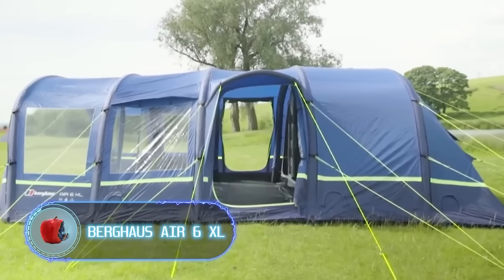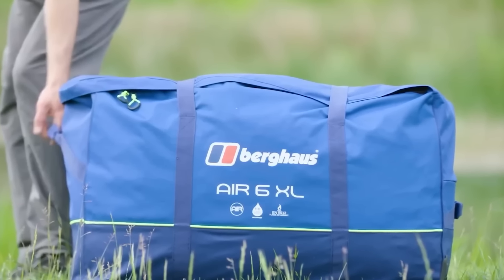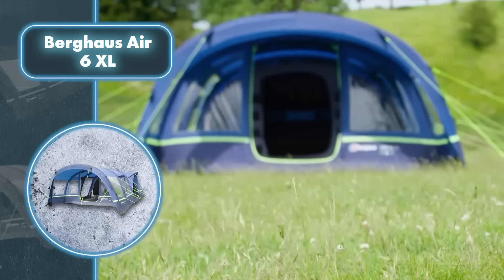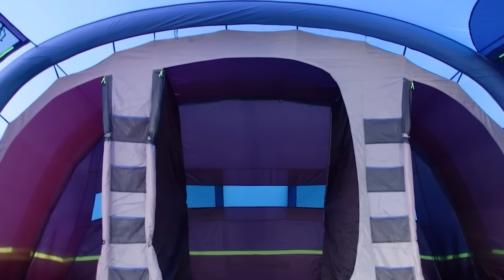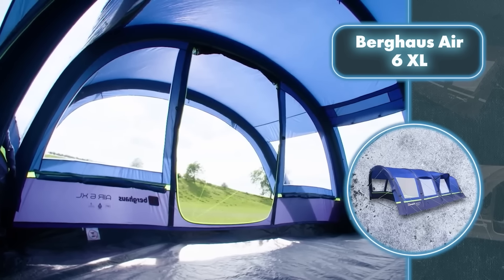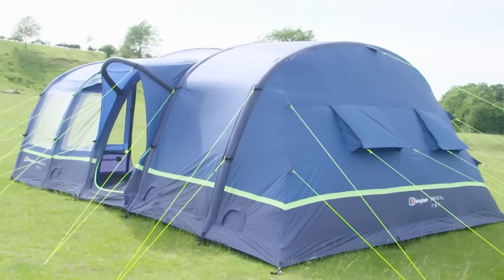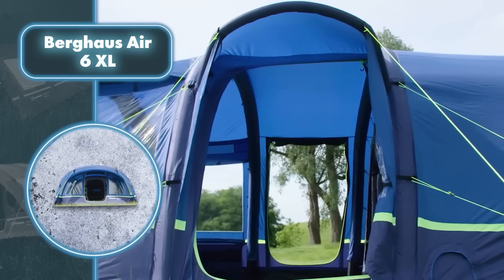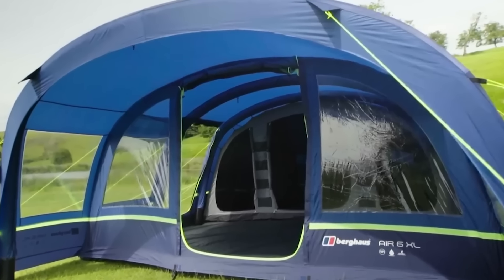Burghouse Air 6XL — this tent is perfect for those who love hotel-level comfort while traveling. Setting up the Burghouse tent is simple: just inflate the special beams, secure the structure with pegs, and you've got a mobile retreat. Inside you'll find a spacious living area with various sections, well-placed windows and doors, a smart ventilation system, and ample storage — all designed for comfort. You can even attach more tents, turning it into a mobile hotel. It's available for $570 and built tough to handle whatever nature throws at it.